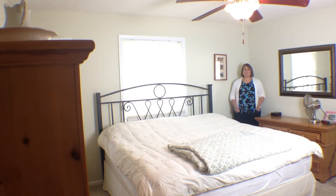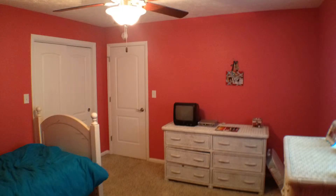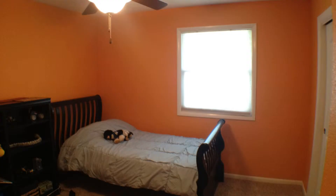This home has four bedrooms upstairs and two full baths. I am standing in the master bedroom. This bedroom has an attached bath with ceramic tile, and it's been all updated. Along with the master bedroom, this home has three other large bedrooms on the second floor.